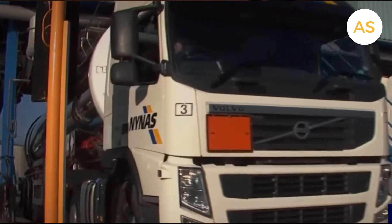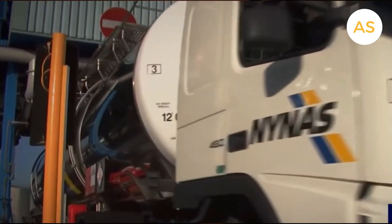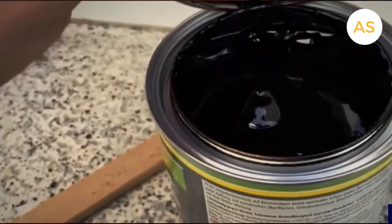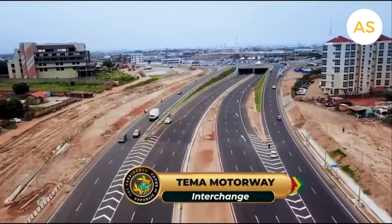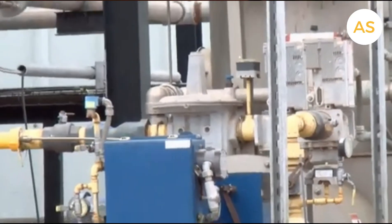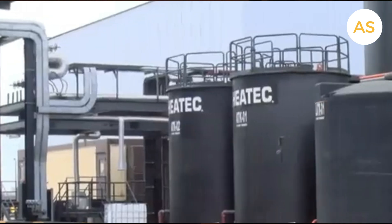For years, many African nations, including Ghana, had to import bitumen from other parts of the world. This meant higher costs and delays in important road projects. And that's where this new $40 million bitumen plant in Tema comes in.